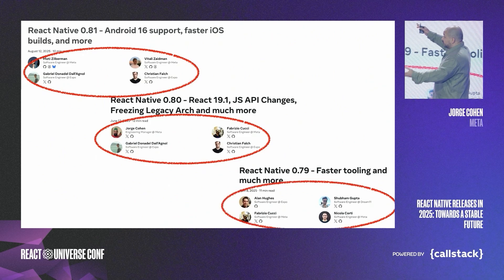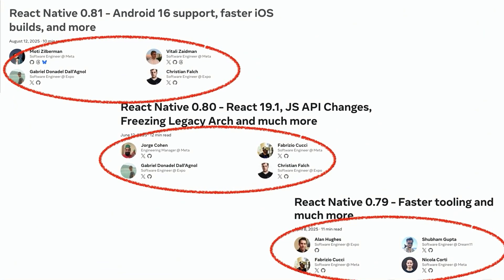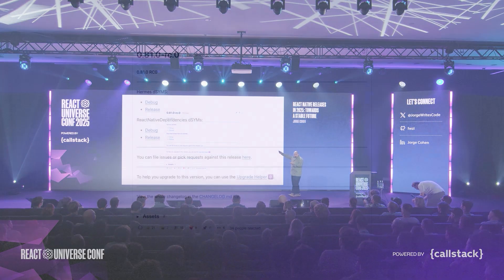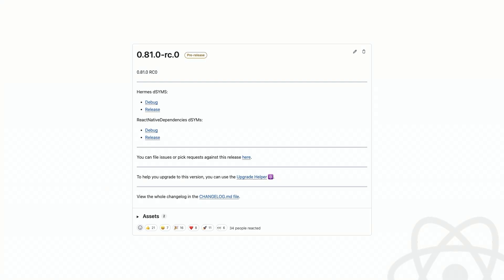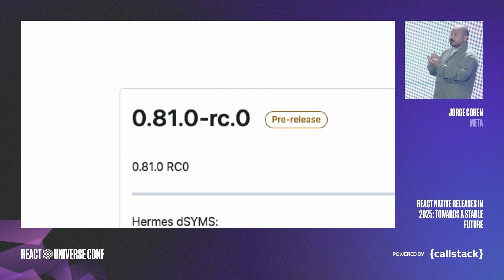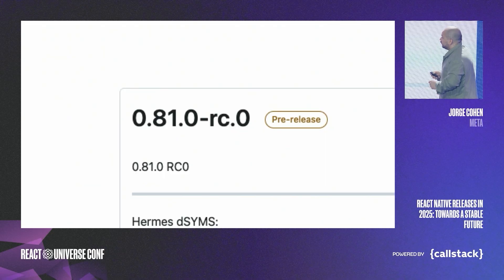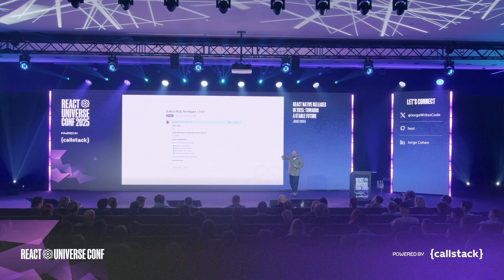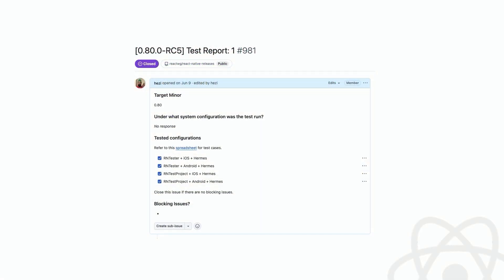It all starts with a release crew — the people you see at the top of every release blog post, dedicated to managing each release. This crew is made up of people from across the community and Meta employees, with representatives from Expo, Microsoft, Dream11, and others. Their main job is to cut the release branch and create the RC — the release candidate — starting with RC zero. A release branch is just whatever git was pointing to at the time. Once we set it aside and cut the branch, we test it. Each RC was tested manually, and with each problem we would fix it, create a new RC, and keep going.